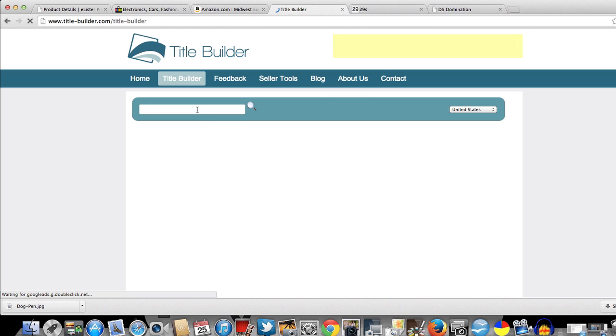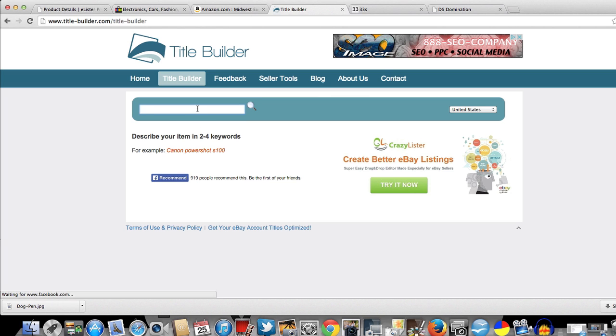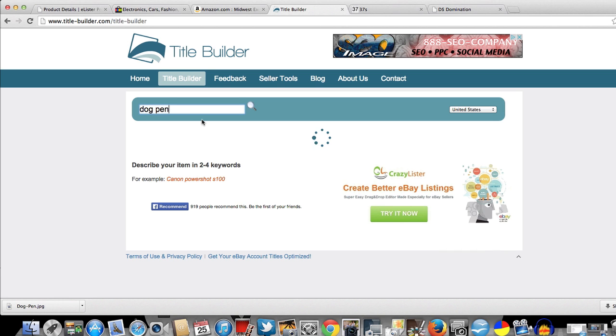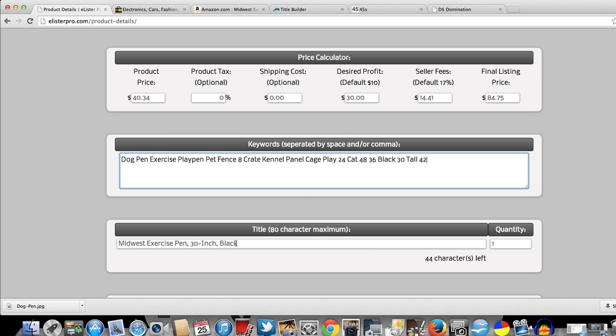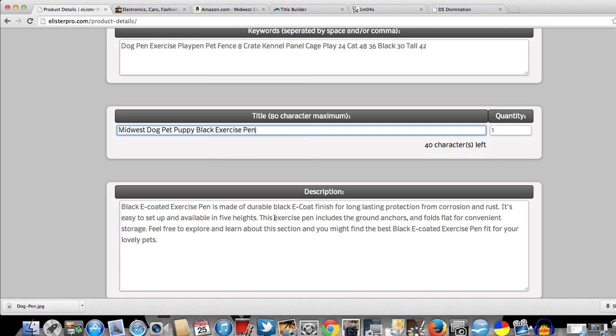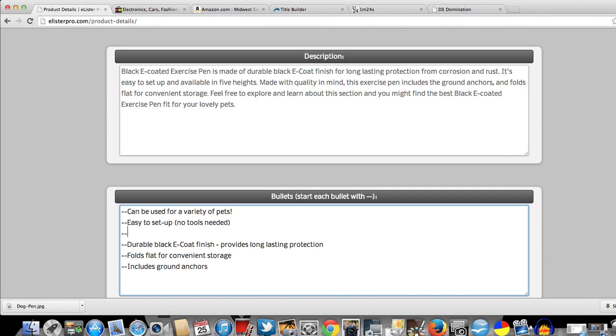Let's go to Title Builder, type in 'dog pen,' and here are your keywords. Go back over to eLister Pro and paste them right in. I'm not going to spend a lot of time with the title — this is just for video purposes. Let's put in 'dog, pet, puppy.' You also want to change the description up so it doesn't look just like other descriptions on eBay — just change it up a little bit. You also want to change your bullet points.